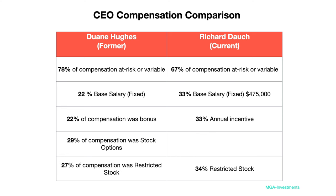Richard Dock is the new CEO and director. He was previously CEO and director of Delphi Technologies and replaces Dwayne Hughes, the former CEO of Workhorse, who resigned but is still on the company payroll as a paid consultant — thus the increased consulting fees listed in the recent 10Q. According to the Workhorse Compensation Committee, the terms around CEO pay for Dwayne Hughes was set so that 70% of his compensation was at risk or variable in nature: 22% fixed base salary, 22% bonus, 29% stock options, and 27% restricted stock.